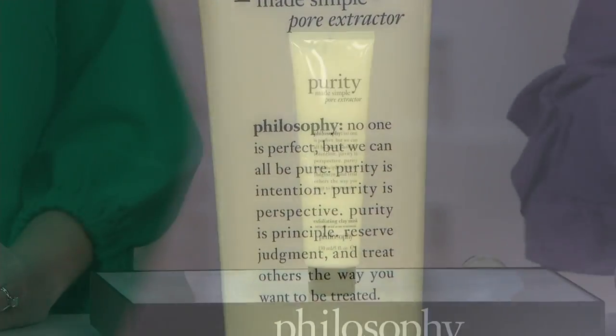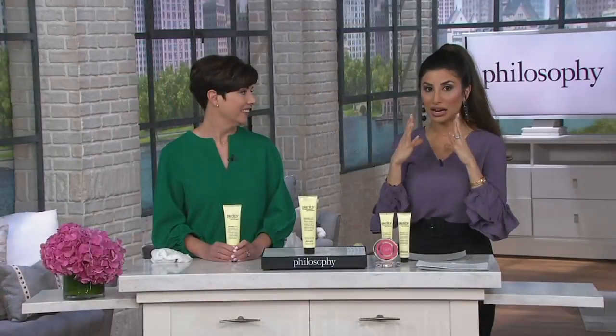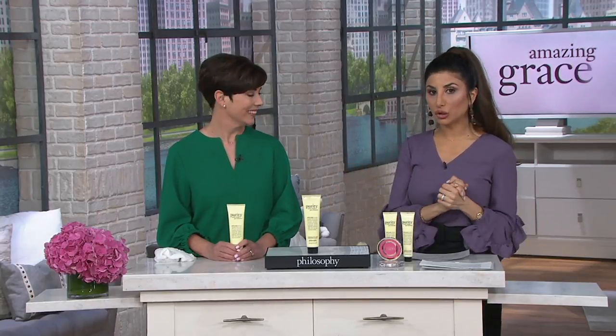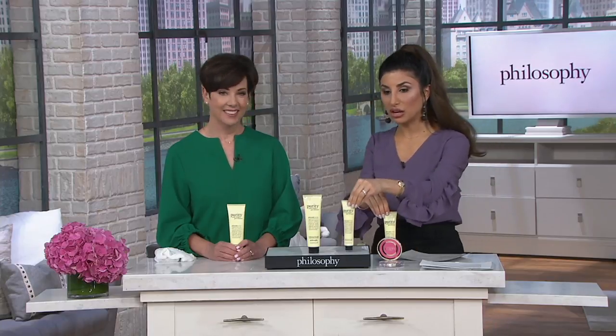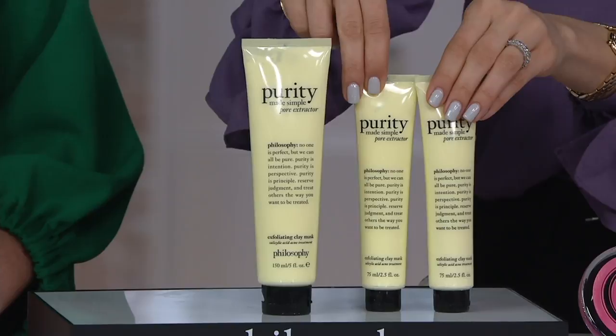It's born from the Purity line. This is a gentle way to extract and eliminate the nasty stuff inside the pores — the stuff that makes them look much bigger than they are. And why you want this super size version — we sold $407,000 of it — is because a half size is $35, so you'd have to get two of those, which would cost you $70.